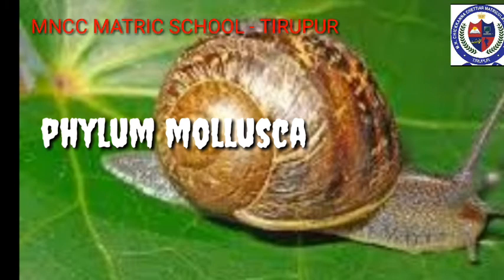Phylum Mollusca — Soft-Bodied Animals. They are found in marine, freshwater and terrestrial habitats. The body is bilaterally symmetrical, soft and without segmentation. It is divided into muscular foot and visceral mass.